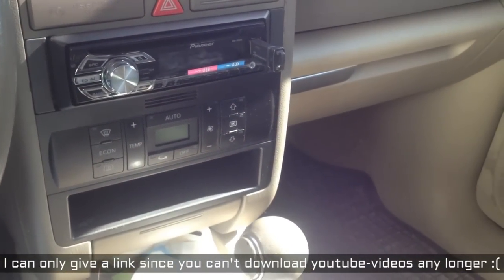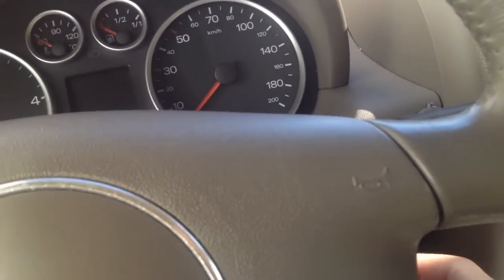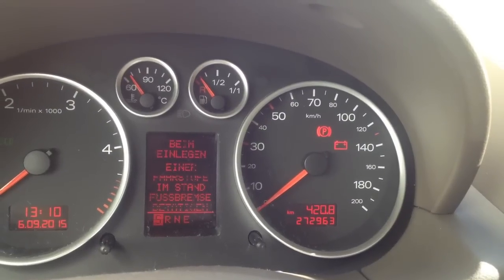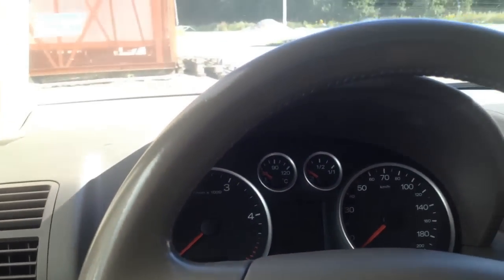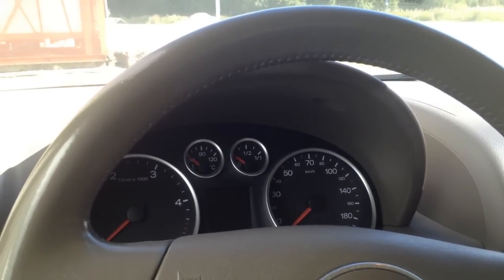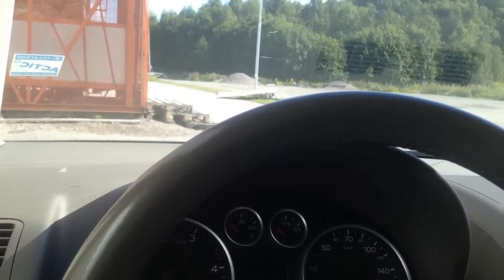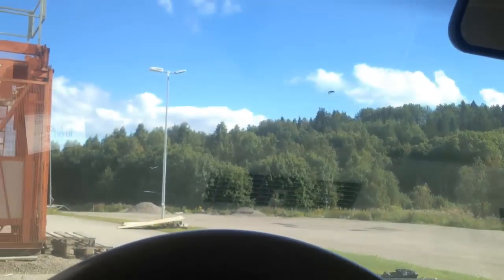I bought it two years ago and it's gone 270,000 kilometers, still going strong. I'm happy if I can go maybe 400,000 kilometers with it before it dies. When it dies, I guess it's time for a next-generation Nissan Leaf or maybe a Tesla Model 3 — who knows.